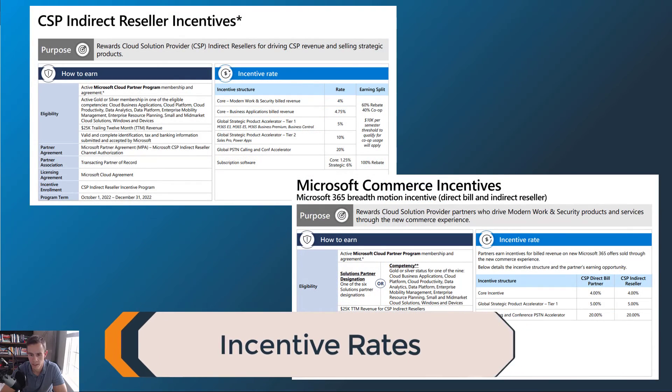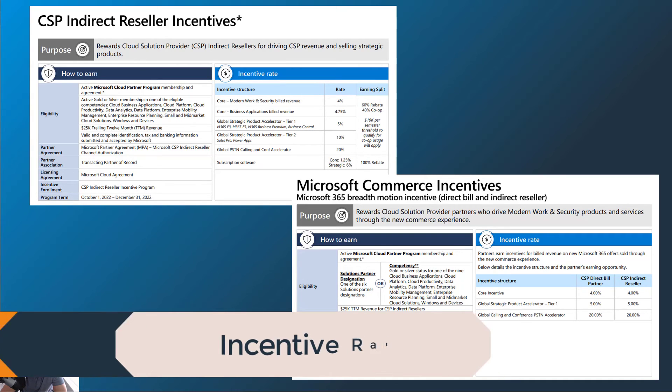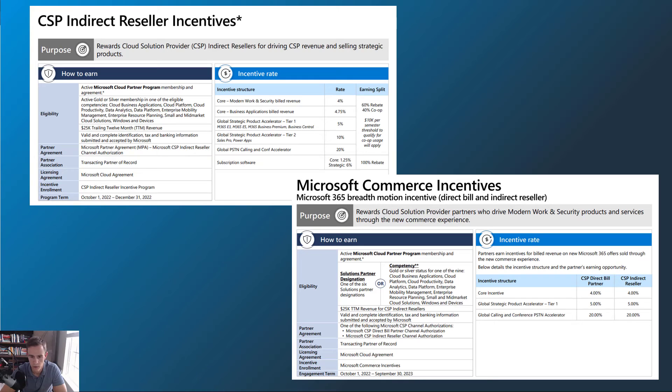It kind of makes sense because of the harder requirements and maybe you're paying the fee that you were not previously if you were a silver partner. The incentive rebates are not changing with this new program as far as your eligibility and what you get. As a Solutions Partner designee, you are eligible and you get the same rebates as you got today. That might change in the future, but as of right now they are the same rate.